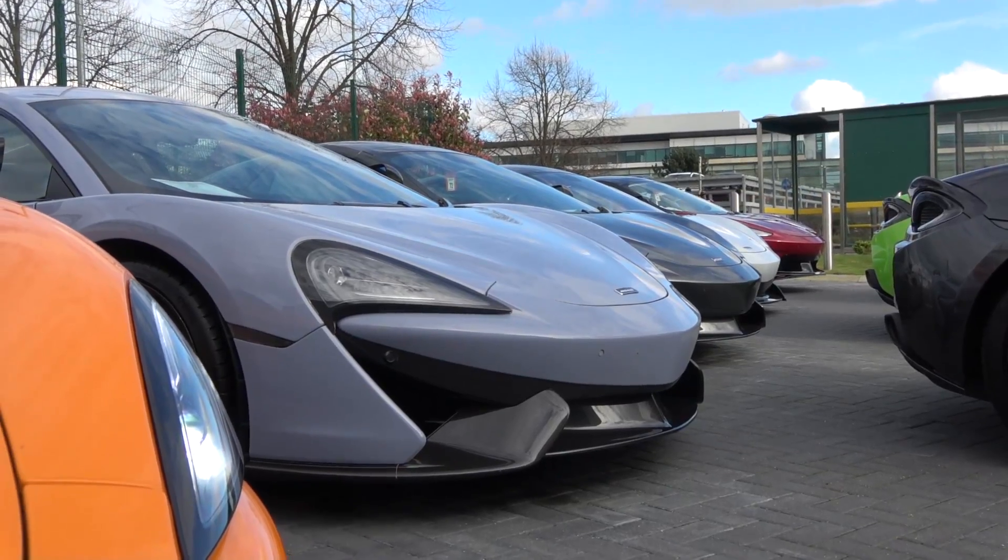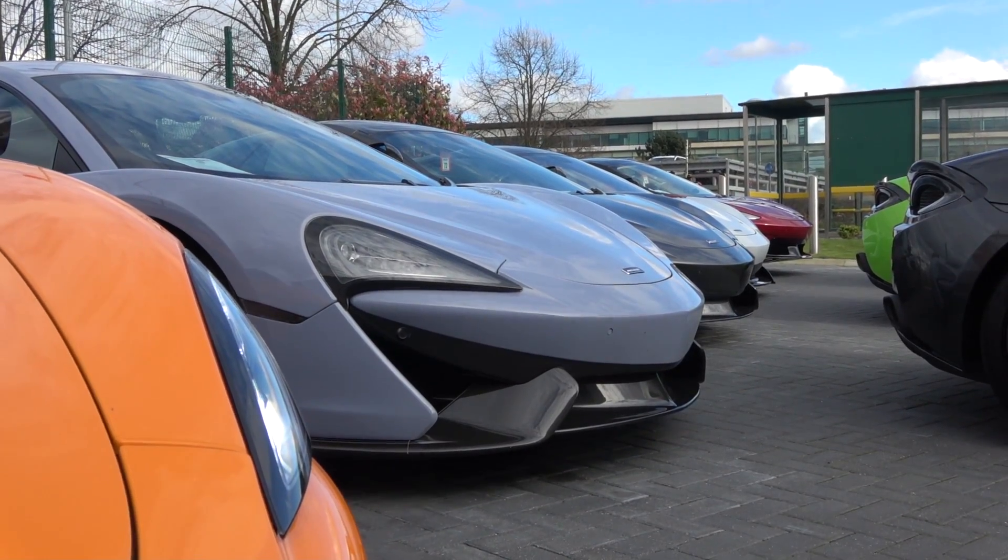Ladies and gentlemen, welcome to Supercars of London. Welcome to my new office where I have been spending the last 10 days working on video ideas, future projects, and pre-recorded videos which is what you are about to see. I've currently got the edit right here on my laptop because I went down to McLaren Hatfield, which is part of the Grange Group, to test drive the McLaren 600LT Spyder.